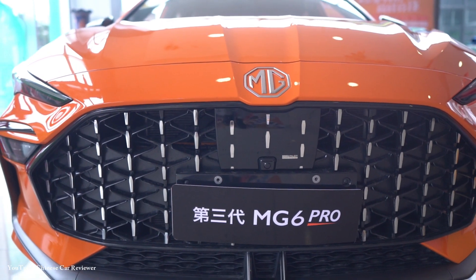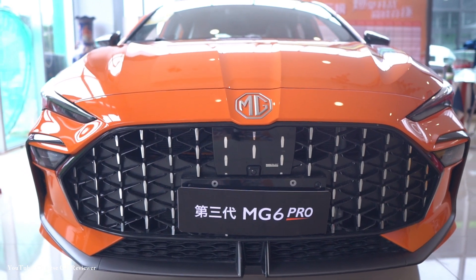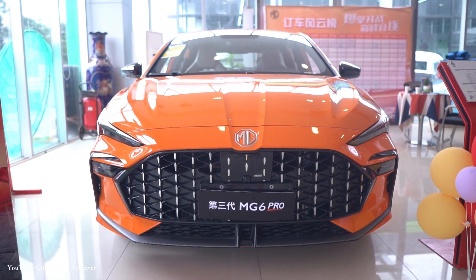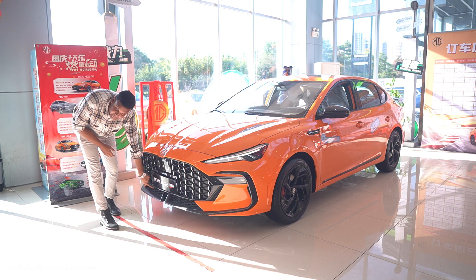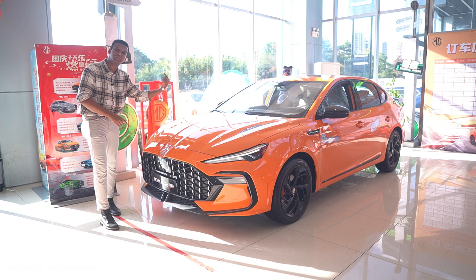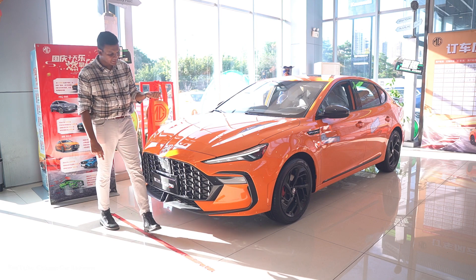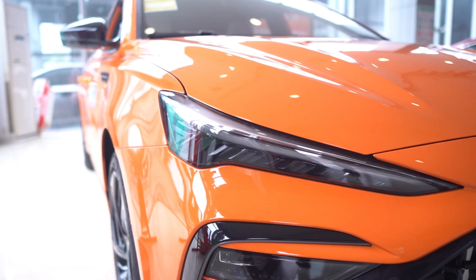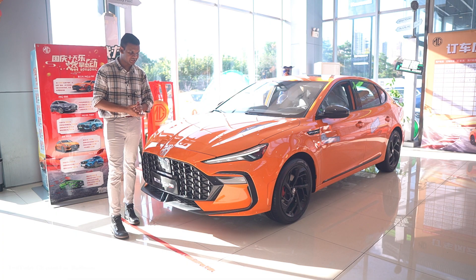The MG6 Pro came up with a new front grille which is functional with a front camera, and they use an air diffuser at the front and also at the back. Here you will also get LED daytime running lights, LED fog lamps, and LED headlights, ensuring optimal visibility on the road day and night.